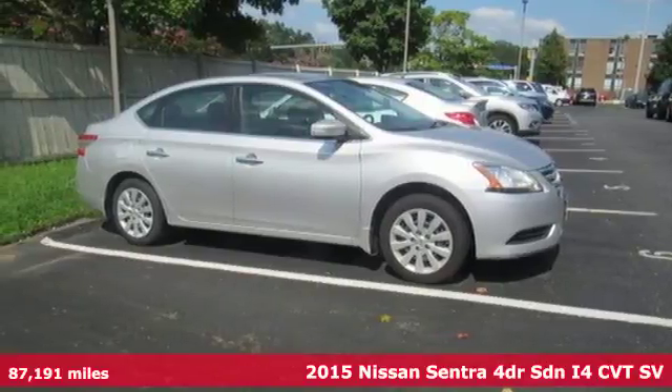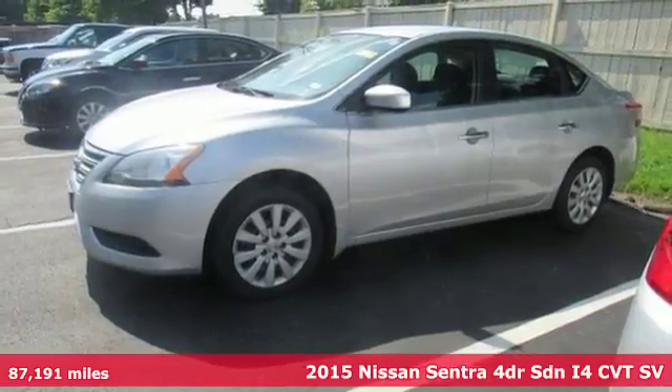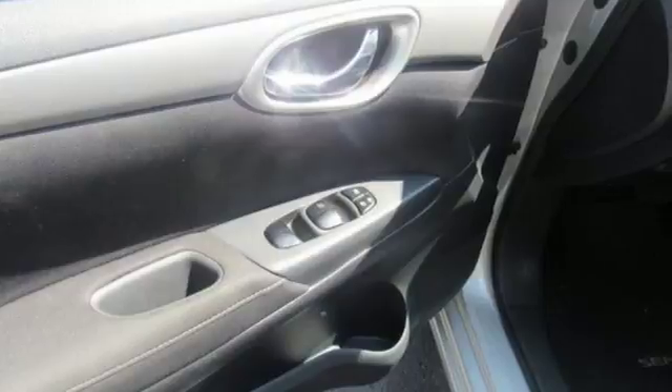Here's a 2015 Nissan Sentra. Who says your commuter car has to be a commuter car? Upgrade your drive with this Sentra. And with features like these, every drive's a pleasure.